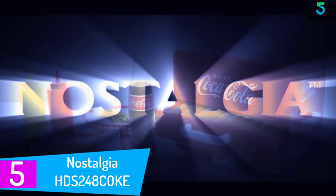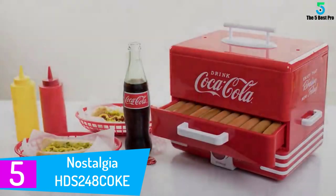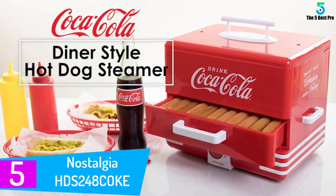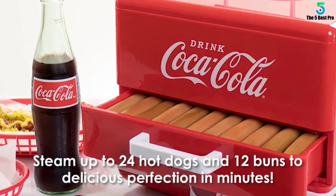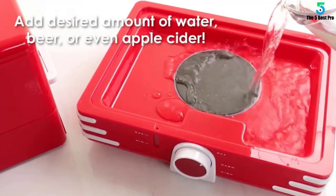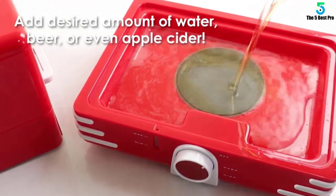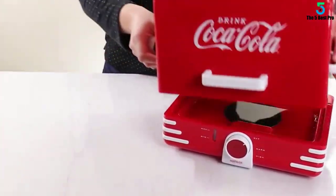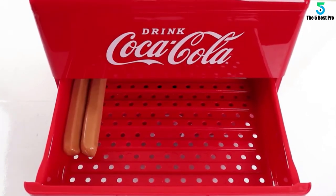Starting at number 5: Nostalgia HDS 248C OKE Coca-Cola Hot Dog Steamer. Nostalgia is a brand that surpasses the rest because of its durable products, including this hot dog steamer. Boasting of large capacity, it can steam a maximum of 24 hot dogs at the same time. This means you can finish up quicker than using others with less spacious room. The structure works best for a get-together and a party, for guests to enjoy a tasty hot dog at the ideal temperature.